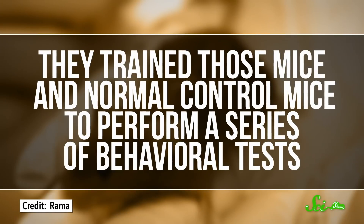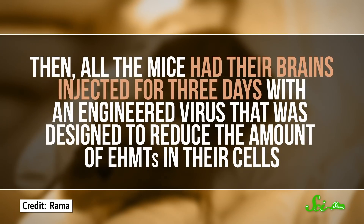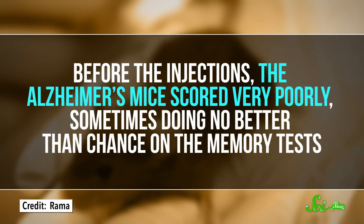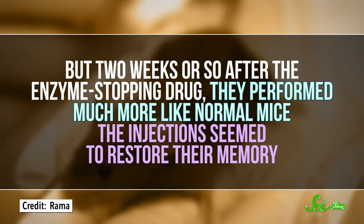But the real question was whether this histone methylation actually causes memory problems. So the researchers took those Alzheimer's mice and looked to see if inhibiting the enzyme had any effect on their memories. They trained those mice and normal control mice to perform a series of behavioral tests. Then all of the mice had their brains injected for three days with an engineered virus designed to reduce the amount of EHMTs in their cells. Before the injections, the Alzheimer's mice scored very poorly, sometimes doing no better than chance on the memory tests. But two weeks or so after the enzyme-stopping drug, they performed much more like normal mice — the injections seemed to restore their memory.